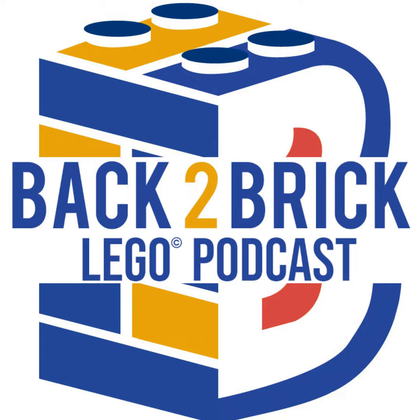Now let's get to the bricking news. Hey everybody, welcome back to Back to Brick. I'm your host Garrett, and this is the podcast where we talk with fellow AFOLs about their LEGO designs and get down to the breaking news every week to talk about all things LEGO has been working on. Thank you for tuning in.